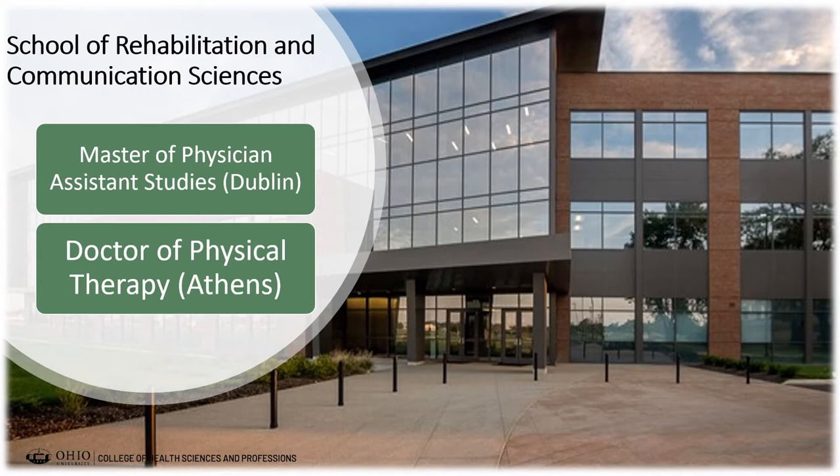To work as a physical therapist, students are required to earn a Doctor of Physical Therapy degree, which is a three-year program at Ohio University housed on our Athens campus. This program prepares students to become competent physical therapists who employ critical decision-making skills and evidence-based practice for optimal patient care. If you're interested in becoming a physician assistant or physical therapist, we'll talk about what to major in on the next slide.